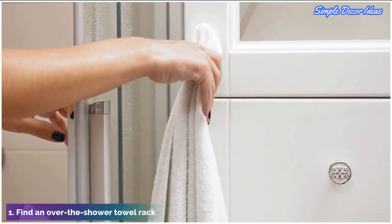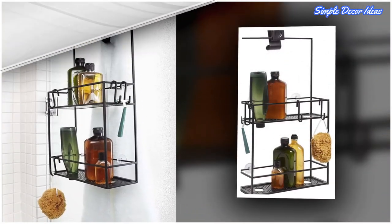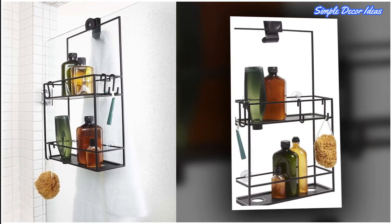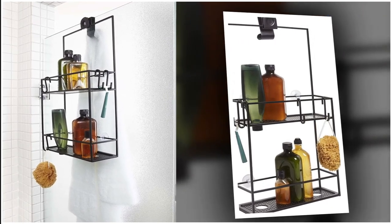1. Find an over-the-shower towel rack. You may not have realized that your shower caddy can serve as a towel rack, too. One like this version hooks over your shower door, keeping your shampoos and body scrubs on one side, and a nonchalant hook for your towel on the other.